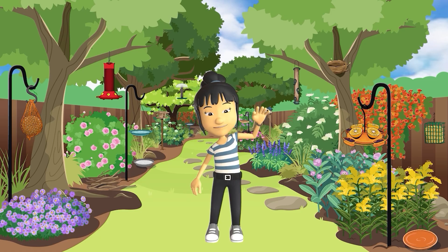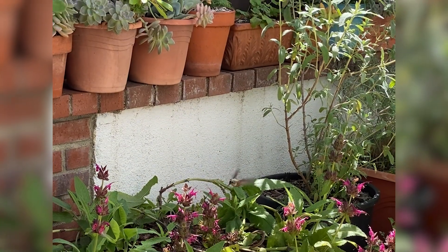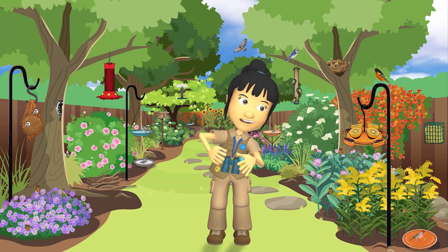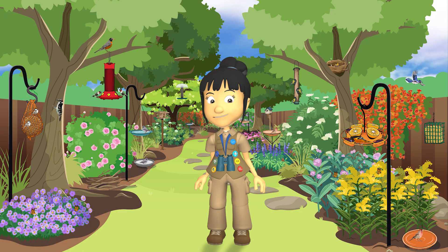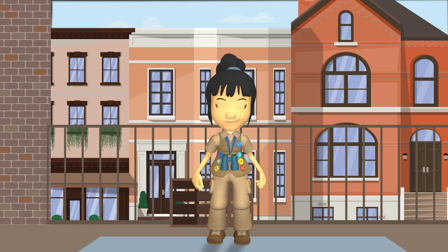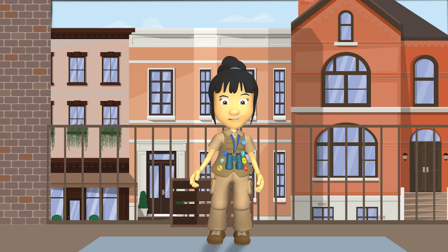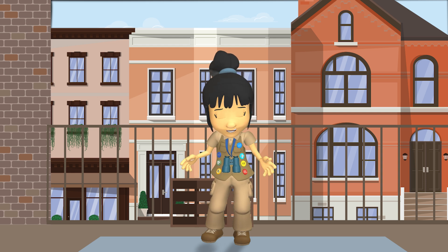Hi there! My name is Brooke. Welcome to my homegrown national park. I made my homegrown national park in my backyard. Today I want to talk to you about how we can create a homegrown national park on our patio or our apartment balcony. We can create a bird-friendly environment where we live no matter the size of our space.